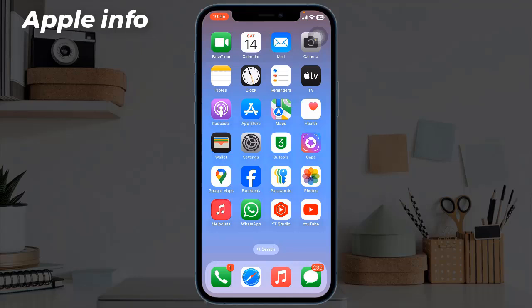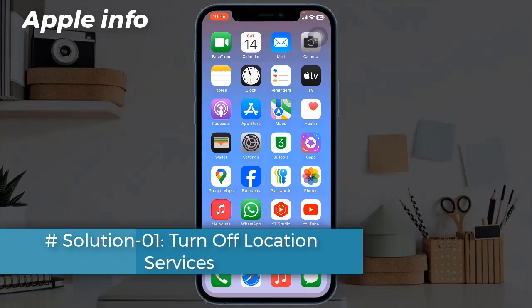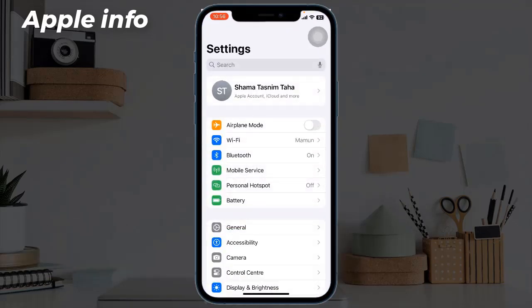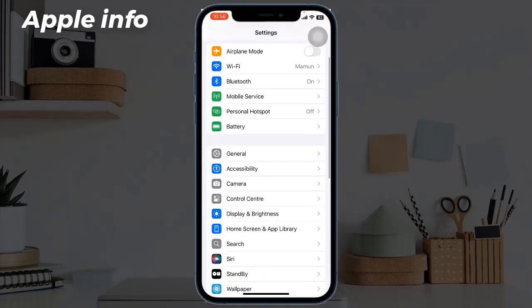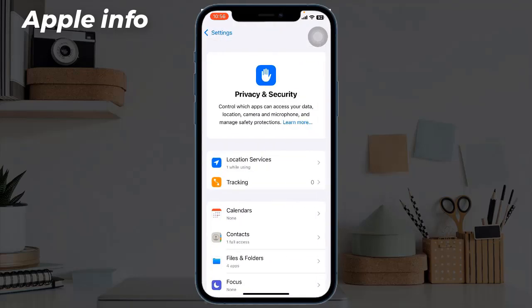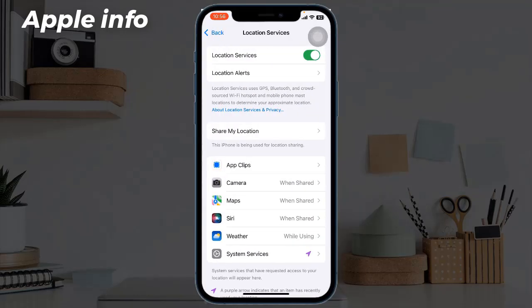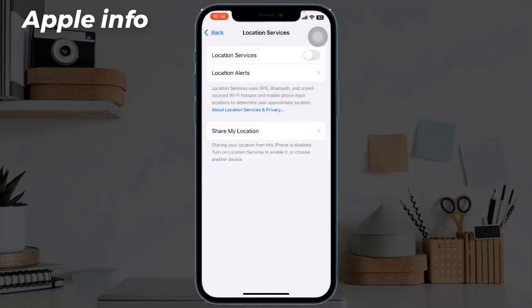Solution one: turn off location services. For that, launch the Settings app, next find and tap on Privacy and Security, then tap on Location Services. If it's turned on, turn it off. When you need it, you can turn it on.